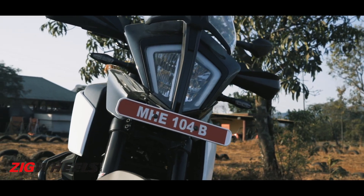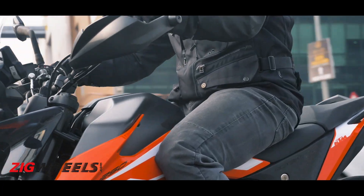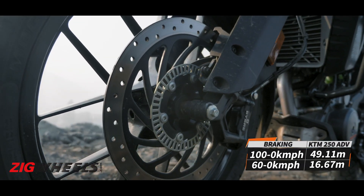It could also have had the 390's sintered brake pads, as the brake bite and lever feel on the 250 is a bit lacking. Braking distances are reasonably short, but they could have been better with sintered pads.